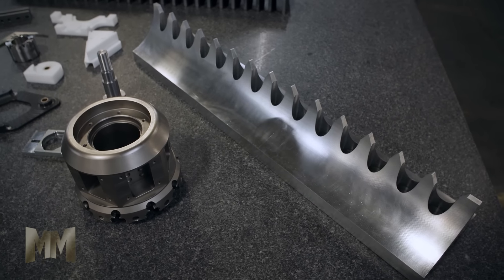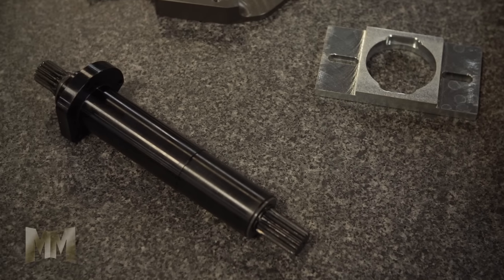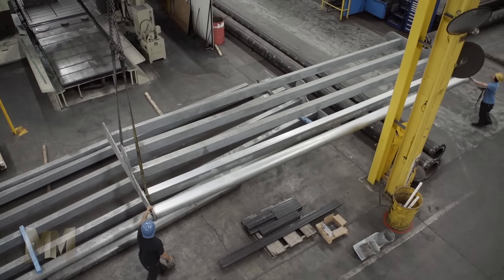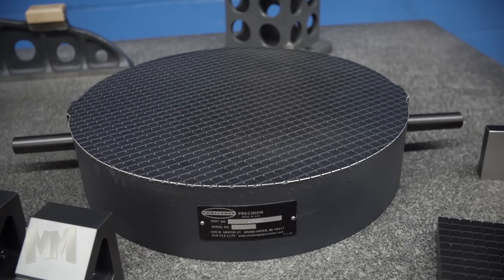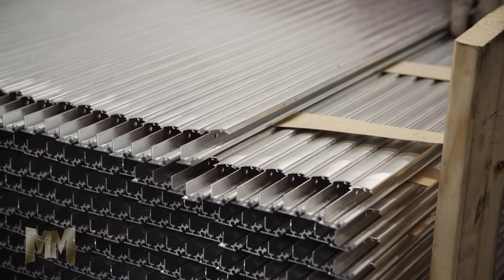They pride themselves on being able to handle almost any part in any size, ranging from small intricate parts to large weldments to 20-ton castings. A&B can handle virtually all types of materials, from steel, aluminum, cast iron, stainless steel, and plastics, to specialty metals such as nitronic and titanium.